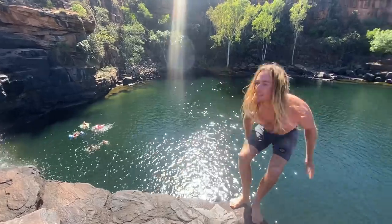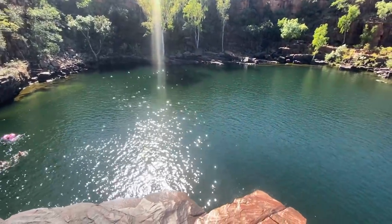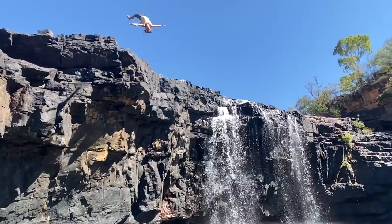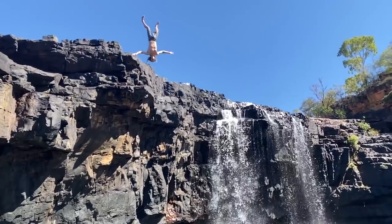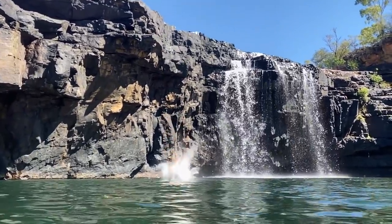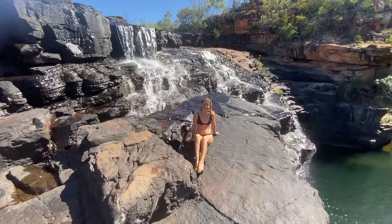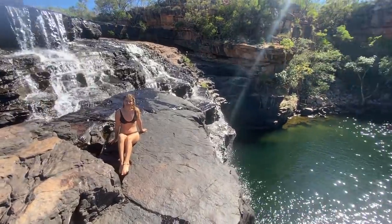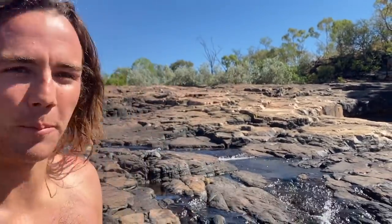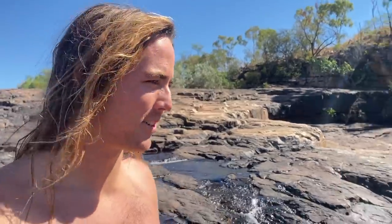Hit the like button if I should do a backflip. How good is this joint? Like it doesn't get much better than this. So impressed - massive walk to a massive reward, so you've got to be happy with that.